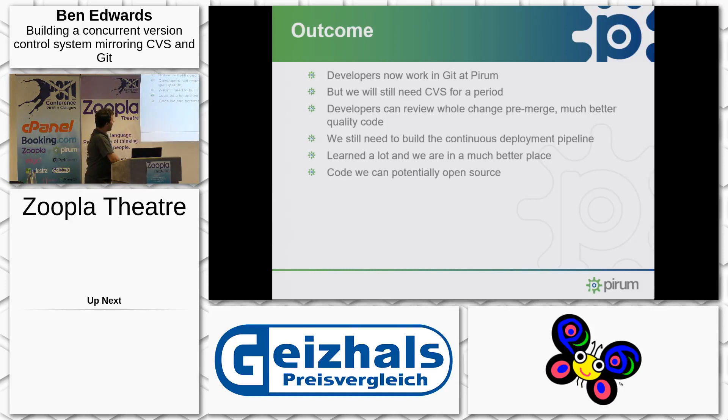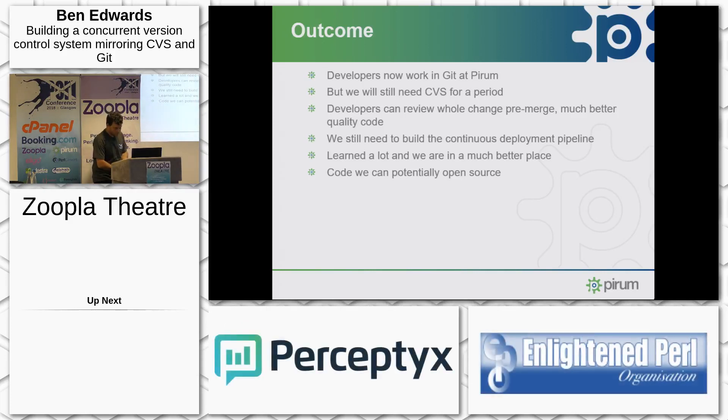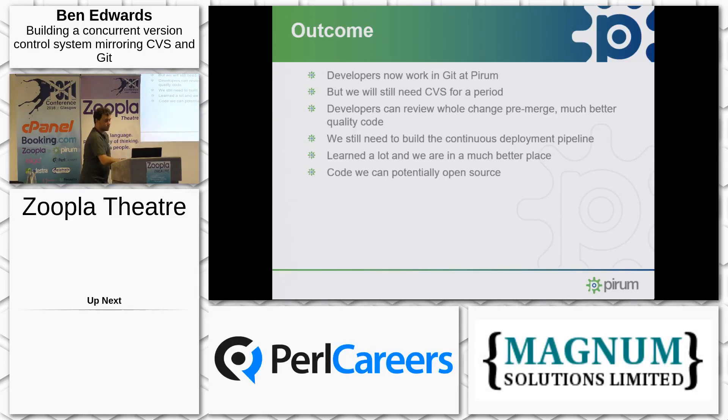But after all that, we now have developers working in Git at Pyram — I am one of them, there are others. We also have developers working in CVS, which is fine as they train and learn and move over to Git. We still need CVS for a while as we start to manage our deployment process, because we now want to start thinking about building our continuous integration pipelines and all of the tooling around that. But we do have pre-merge code review now, so we're actually getting much, much better code. We learnt a lot and we're in a much better place because of it. We are potentially going to open source all of this tooling — do feel free to make a request to have it open sourced.